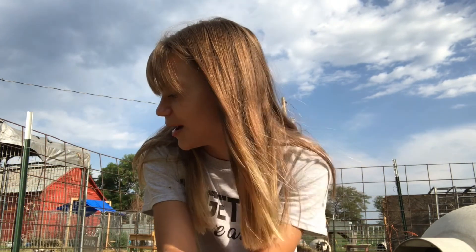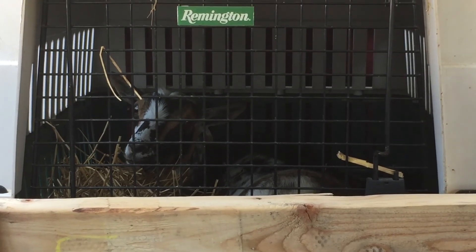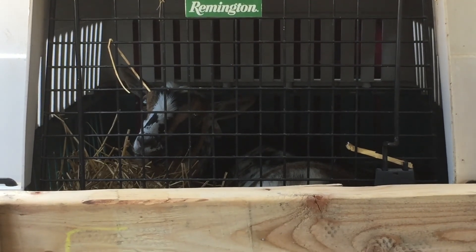We have their pen set up for them. I have everything in there that they need. It's gonna be really fun, I'm so excited for them to get here. Oh my goodness, guys — there they are! They're so pretty, oh my gosh, they're so quiet. The other one's behind mama — it's mama and her little baby boy.